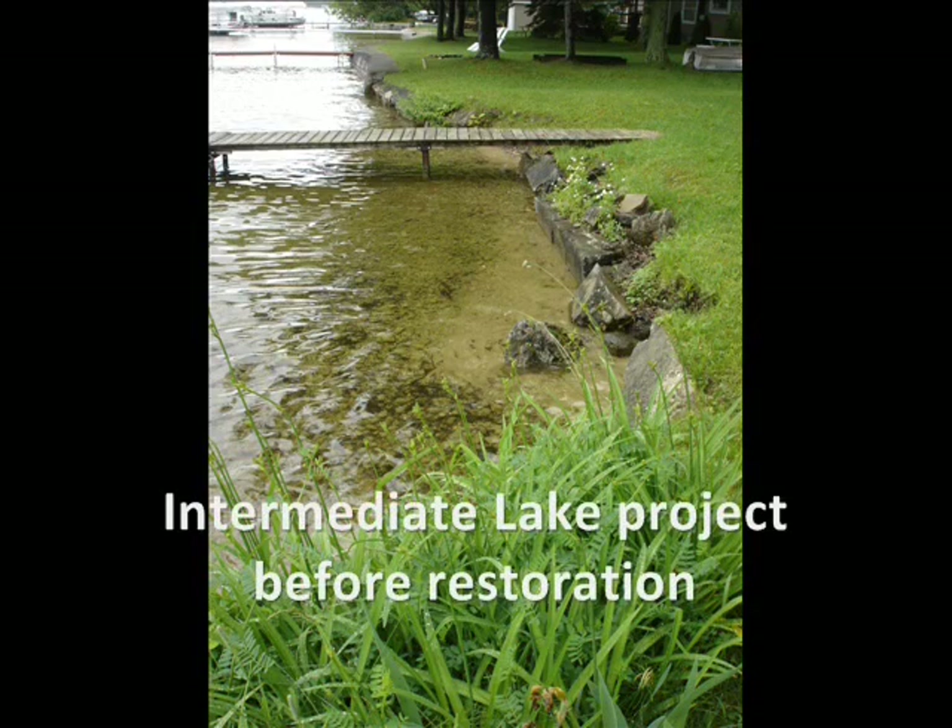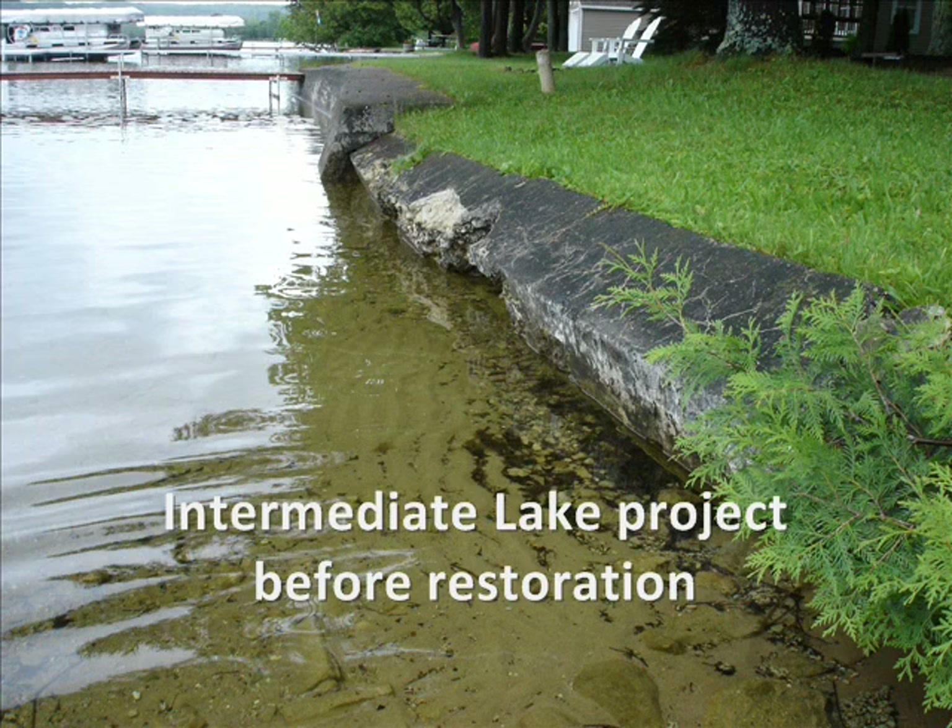Here at a deteriorating seawall, an intermediate lake is transformed by using these techniques.